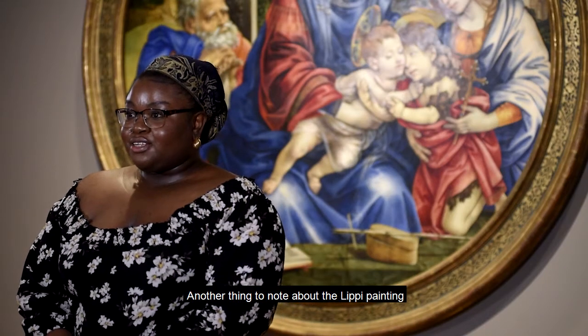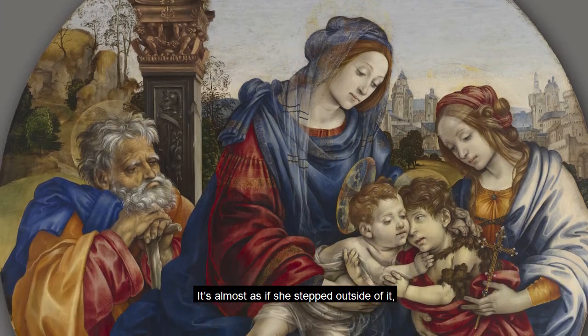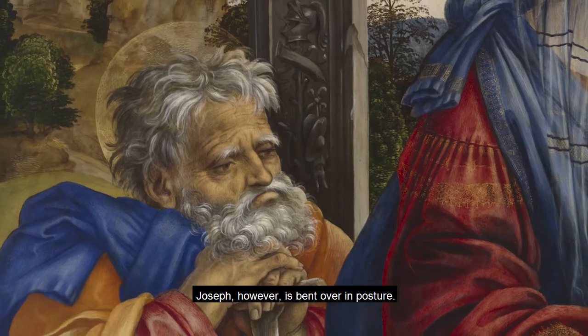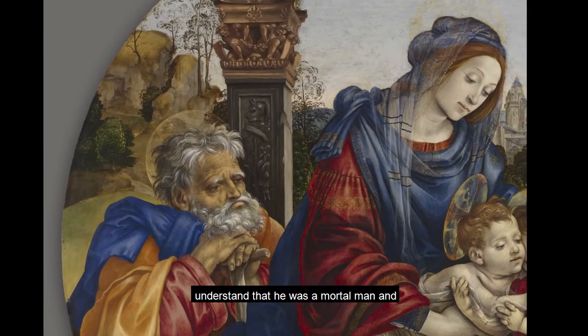Another thing to note about the Lippi painting is the size of the subjects. Though Mary and Margaret are both significant in stature, Mary is disproportionate to the rest of the painting — it's almost as if, if she stepped outside of it, she'd be much larger than a regular human being. Joseph, however, is bent over in posture. This is something we can use to understand that he was a mortal man and of older age than the rest of the characters.